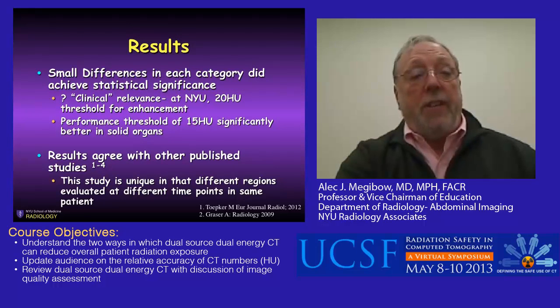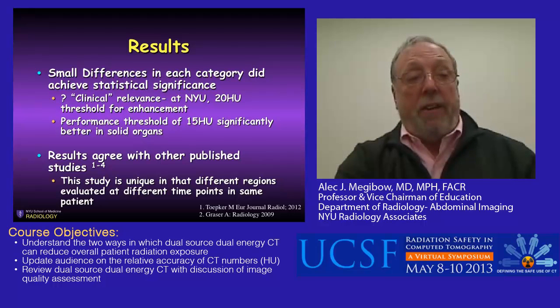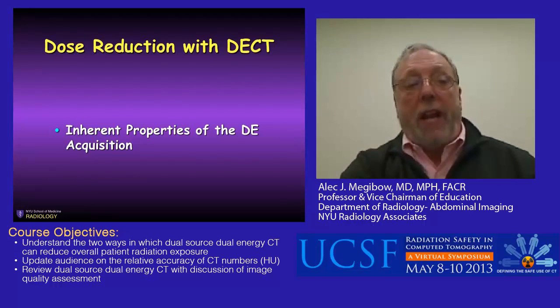These small differences do not really achieve clinical significance in our department. We use 20 Hounsfield units as a threshold to determine whether a lesion enhances or not. If we added a little more rigor at 15 Hounsfield units, we would get a very close approximation to true non-contrast numbers. This agrees with other published studies. So we can rely on the CT numbers—they do approximate reality. What about dose reduction from the inherent properties of the dual energy acquisition itself?